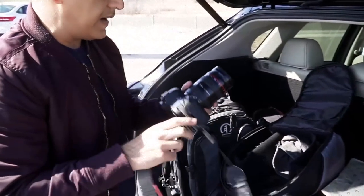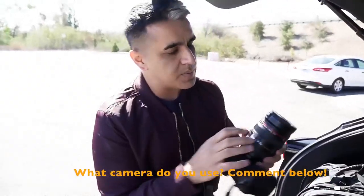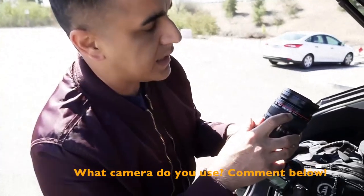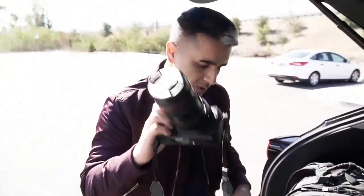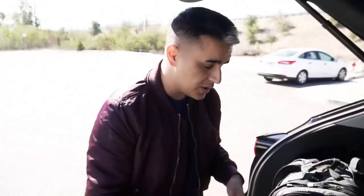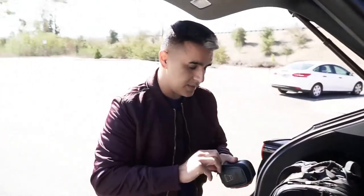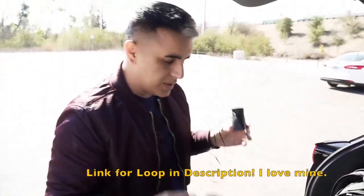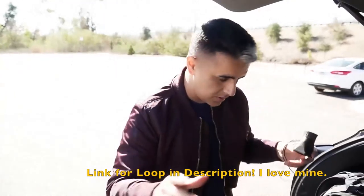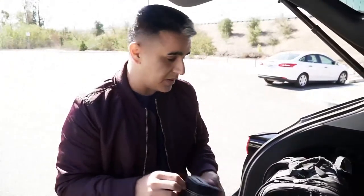I'm using my 5D Mark II — you don't need the latest and greatest. I use my 24-70 Canon lens. I love this lens; it's probably my most used lens for fashion, and actually anything and everything. I also use a loupe — you put it on the back of the camera and when it's really sunny, you get to see the image super sharp. When you've got to look at their eye and the small details, that's very beneficial.